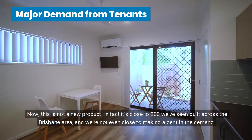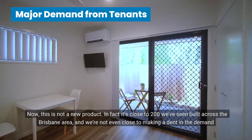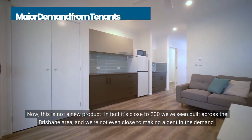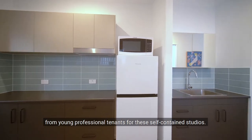Now this is not a new product. In fact, it's close to 200 that we've seen built across the Brisbane area, and we're not even close to making a dent in the demand from young professional tenants for these self-contained studios.